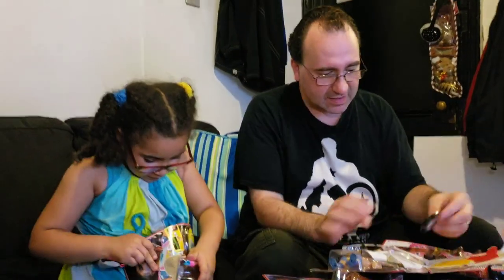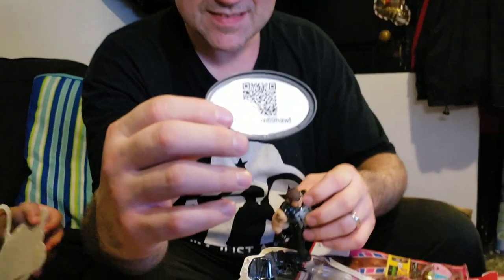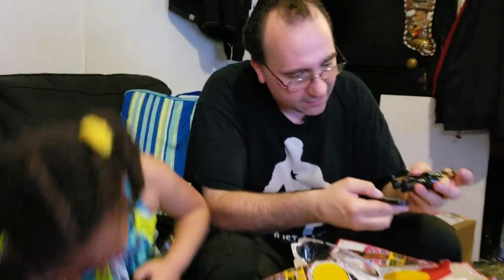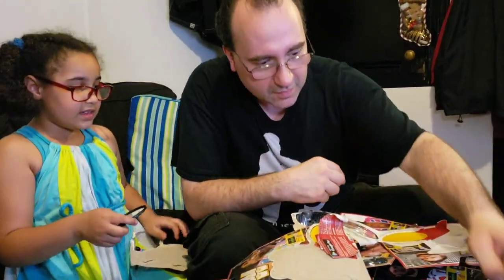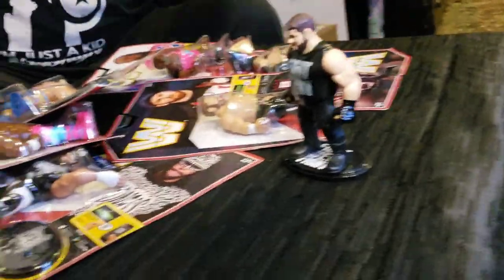Of course, there's a 12+ age rating — I don't know why, but they have to say that because it's wrestling, I guess. Inside the stand, there's the unlock code. The stand also has little pegs to stand the figures up if you want to display them. Let's open them up!